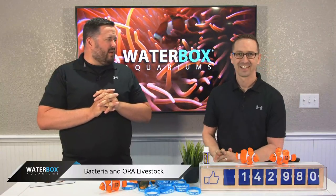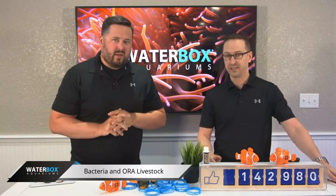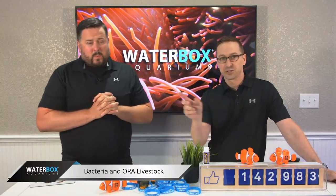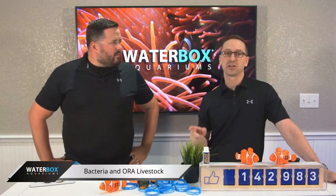Today is going to be a very cool day for Waterbox Live. Please share the stream everybody, follow us, share it to all your friends because we're about to start the show.